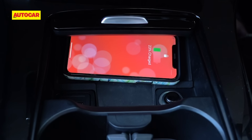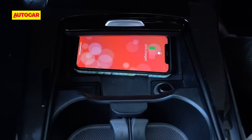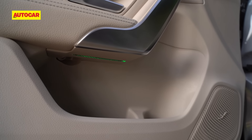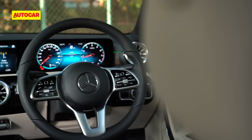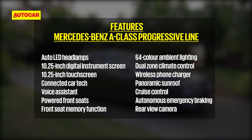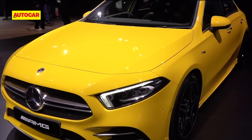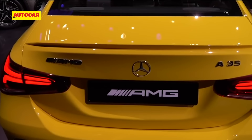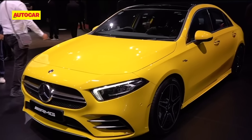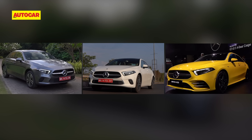You also get wireless charging, which is a must these days, and the cabin has enough storage spaces. Each engine will have only one fully loaded variant available, so you will get it all. We saw the 35 AMG at the Auto Expo, which was to be launched last year followed by standard variants, but with everything delayed due to the pandemic, all three engine options will now be available at launch.